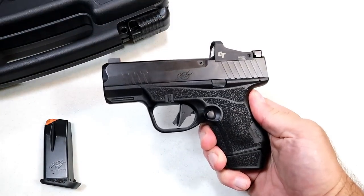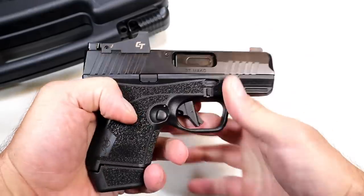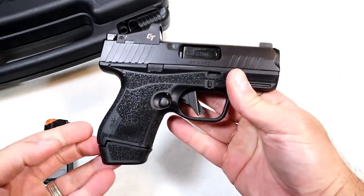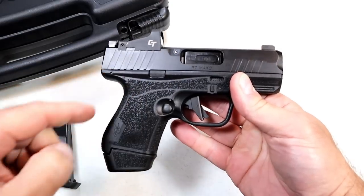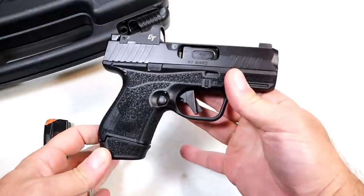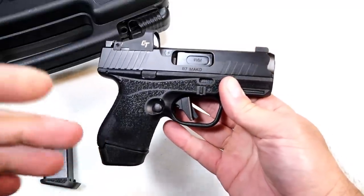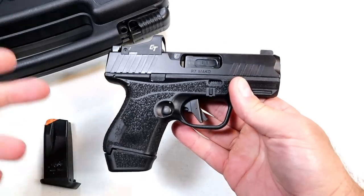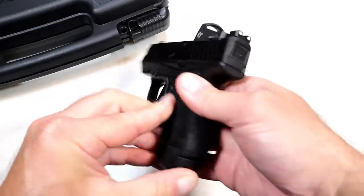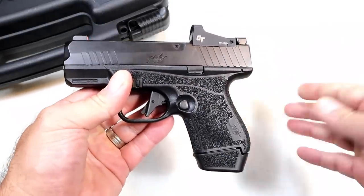Hey there friends, thanks for checking in. Today we're looking at the new Kimber R7 Mako. They released this two months ago — nobody really saw it coming. Kimber jumped into the subcompact nine millimeter handgun double stack magazine game. It's becoming a crowded market, and that's always good — it's the desire of the concealed carrier to carry more rounds.